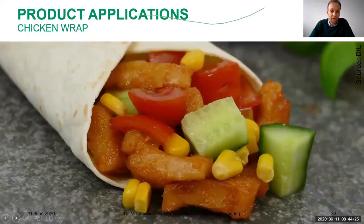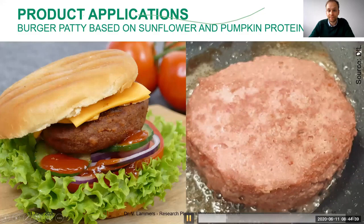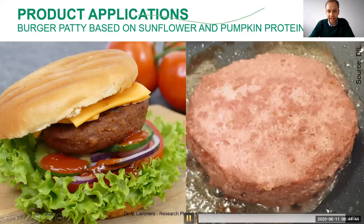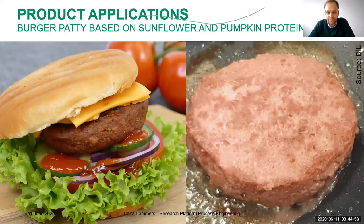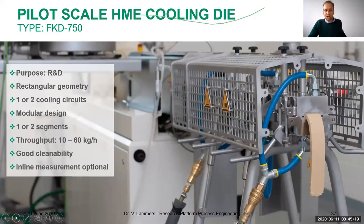Here are some images of products we made — like a chicken wrap, and from the same material a burger patty. The burger patty is based on a mixture of wet and dry extruded proteins, which we think is a good option to improve the texture. To our knowledge today, the majority of beef burgers are based on dry products. You can also fry them or make a panade. Before I close, I'll show three slides about the cooling die equipment we offer.